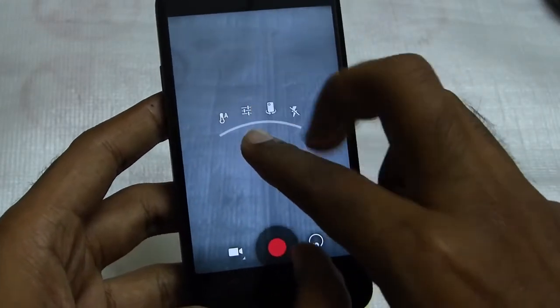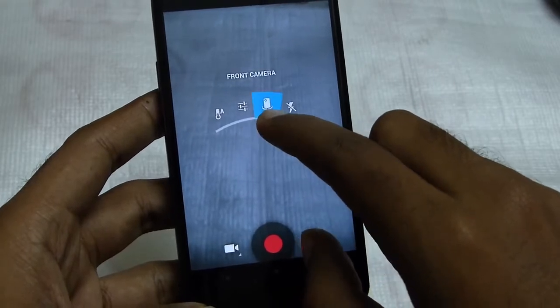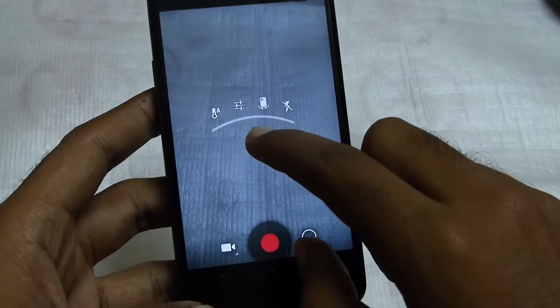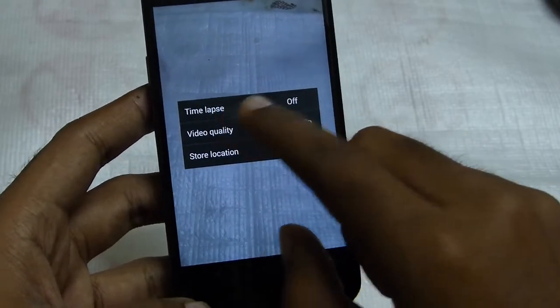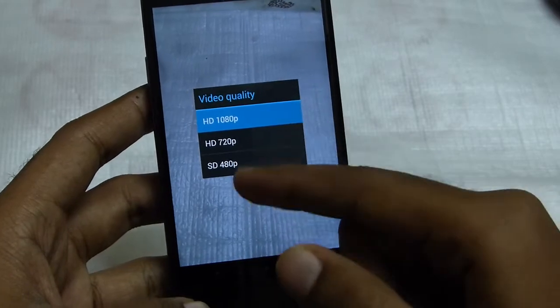The interface is changed to that semi-circular thing in video mode as well. There's the front camera option, flash, and the settings. The timelapse is there, along with store location and video quality.